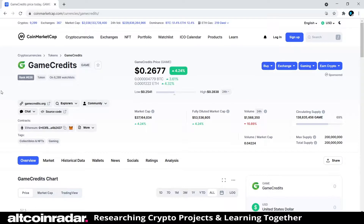Hey there crypto fans and welcome to AltcoinRadar. Today we're going to learn all about Game Credits and the project behind the name from a beginner's perspective. When I say this video is for beginners, it really is — I'm talking people who have no idea what the project is but want to learn about it, as well as people who simply don't have time to do research themselves.